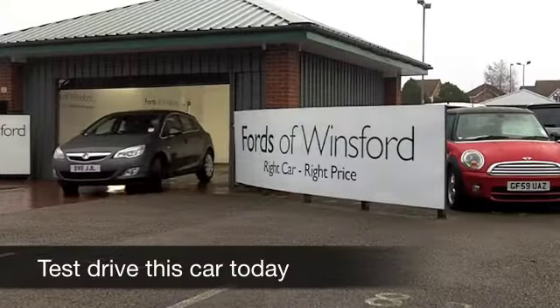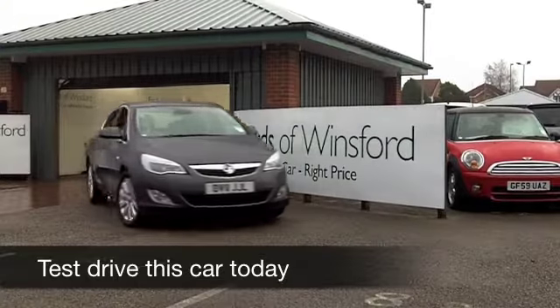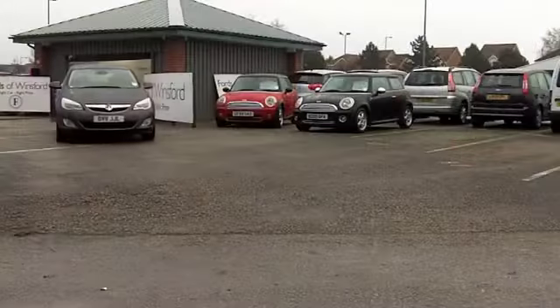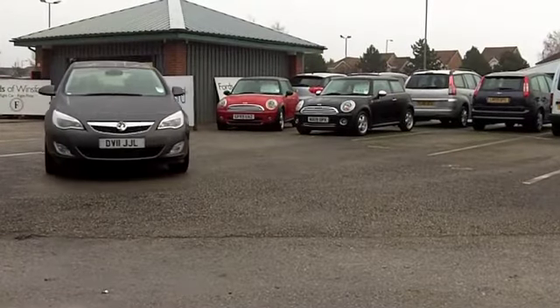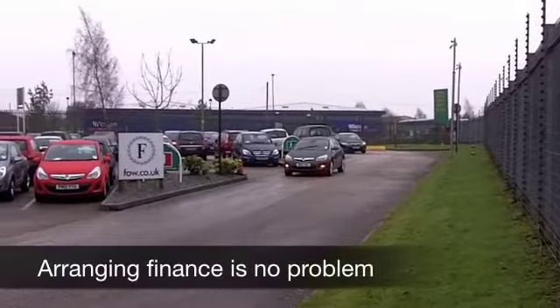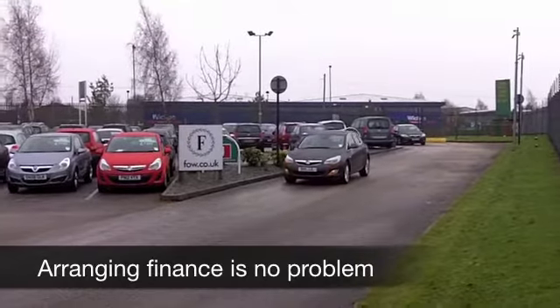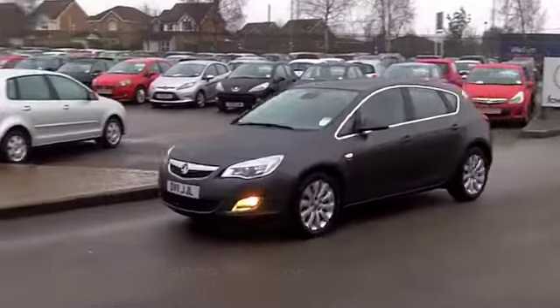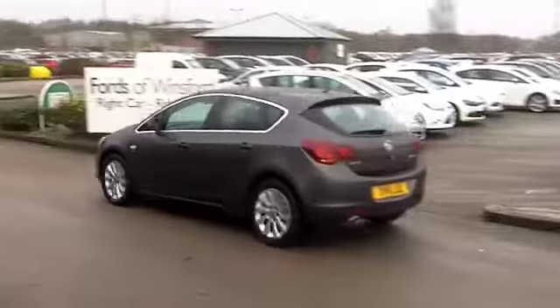Well, with the Vauxhall Astra, you get dashing good looks, but you also get a great car to drive. The 2.0-litre diesel engine up front in this one is a very smooth performer. Pretty quick off the mark — this does 0-60 in about 9 seconds. 2.0-litre diesel with the SE spec. I don't think you'll be disappointed. It even looks the business in this metallic grey paintwork, and you get a nice set of alloys there as well.